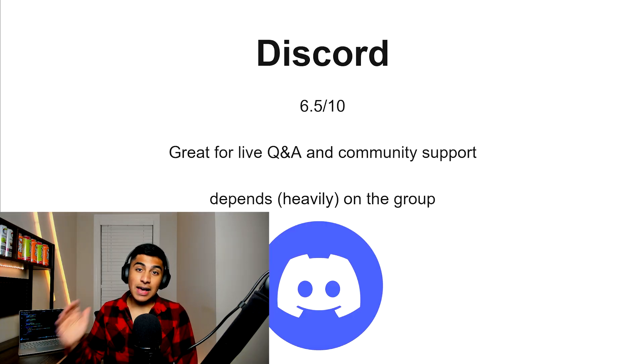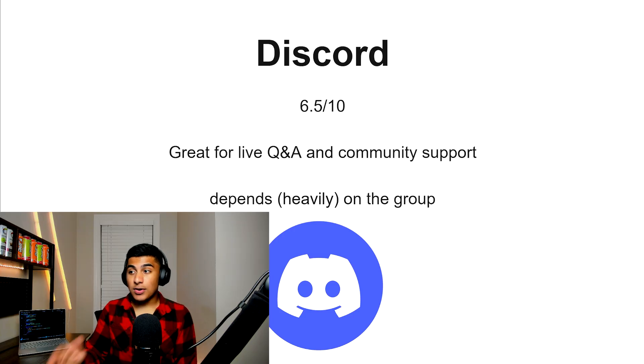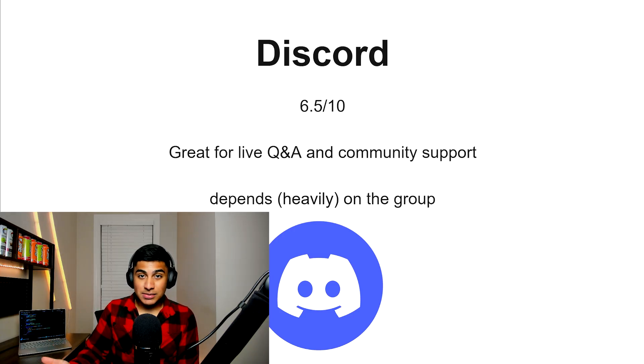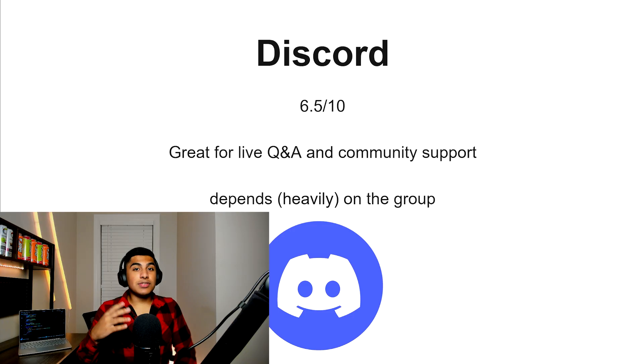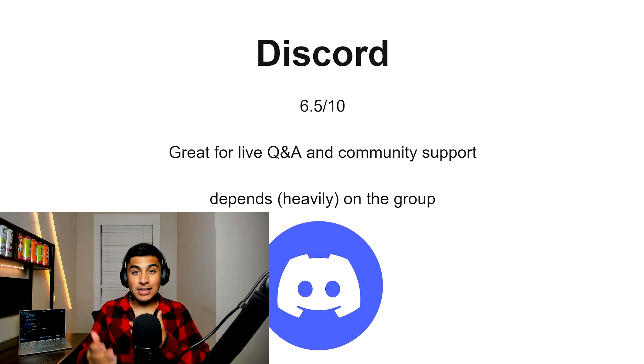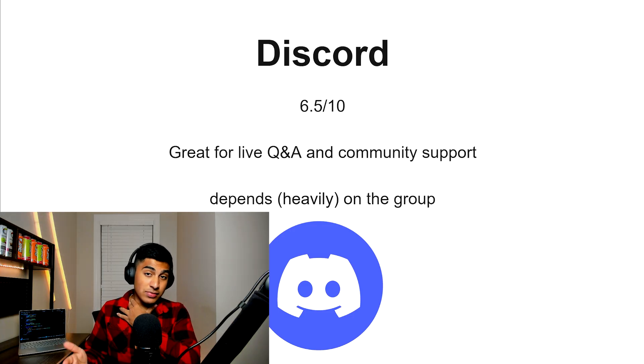Discord, 6.5 out of 10. If you're joining a really solid Discord like the Odin Project's Discord, you can get some pretty good resources and access to a community that can give you guidance if you ask questions. But it depends heavily on which group you join — the quality is going to be different, and you're relying on actual people rather than solid sources, so you have to be careful.